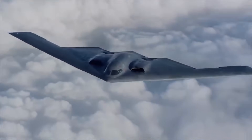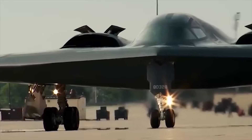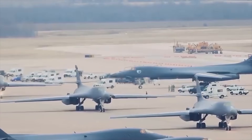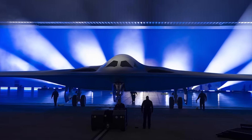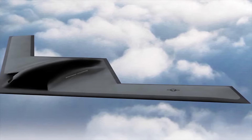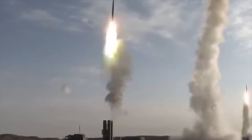Hello everyone, you are watching the channel Incredible Facts. At the start of December 2022, the US Air Force unveiled its latest efforts to modernize its nuclear fleet in the wake of China's massive military expansion in recent times.